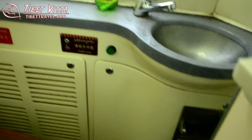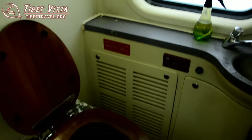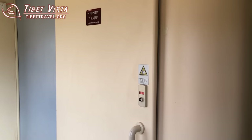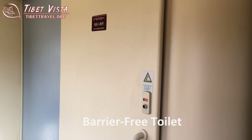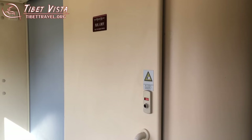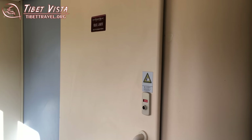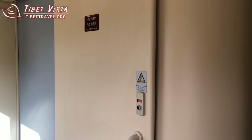So each train has two toilets — one Chinese style and one Western style. The train also has toilets special for disabled. This toilet is always closed, so we cannot get into it and take a picture.